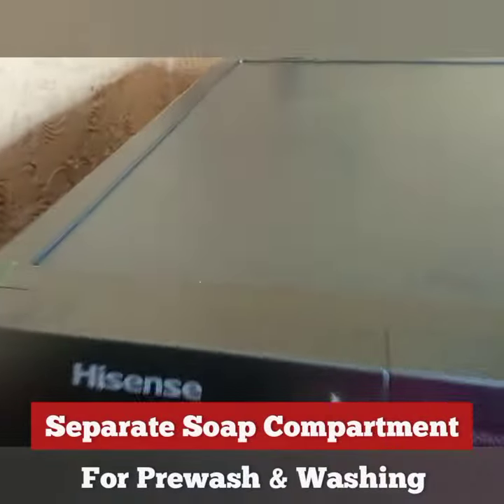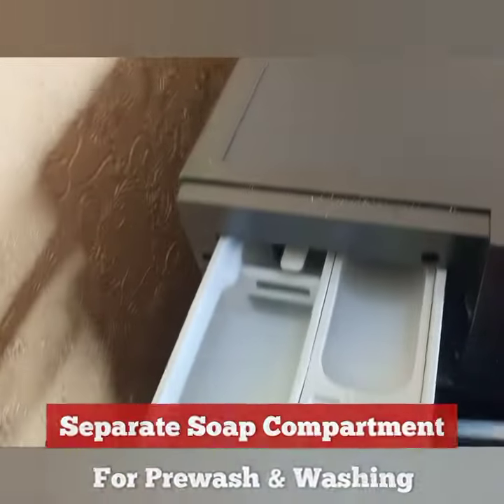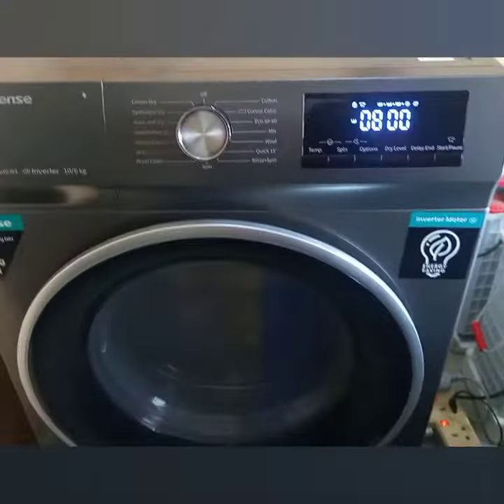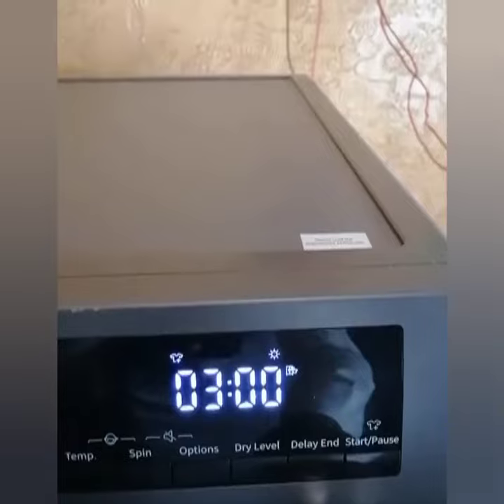It has a separate soap compartment for pre-wash and washing. Should in case there is a power outage, it can auto-resume immediately once power is restored. If this is convenience, I don't know what else to call it.